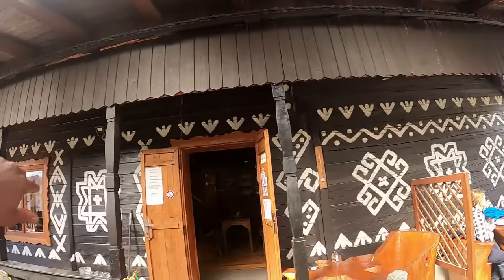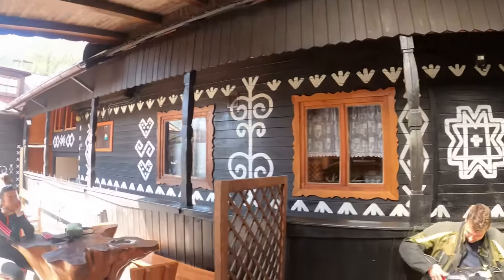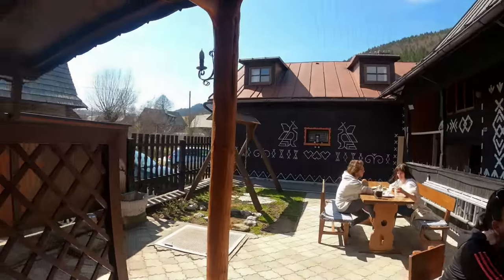Looks like a nice place here. Look at the wooden exterior — really nice restaurant. Beautiful outside, and there's a nice seating area here for kids as well.